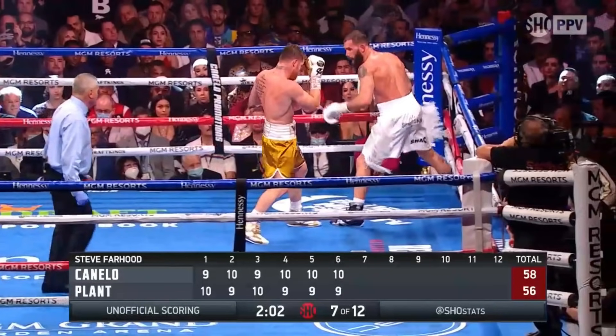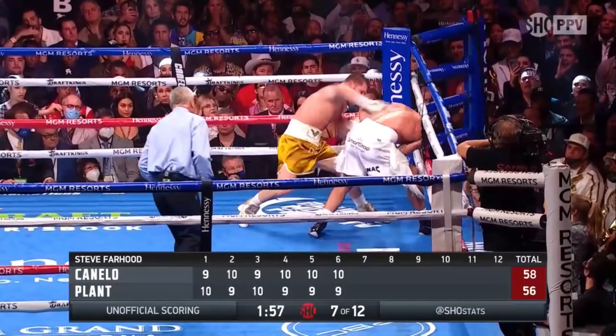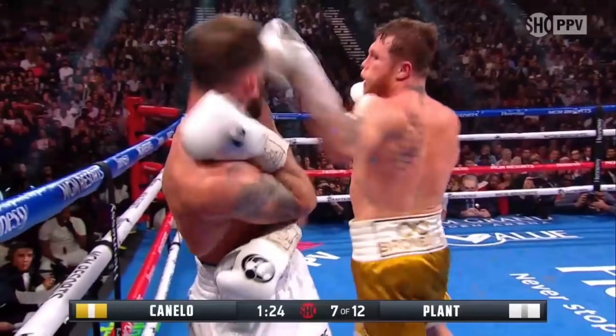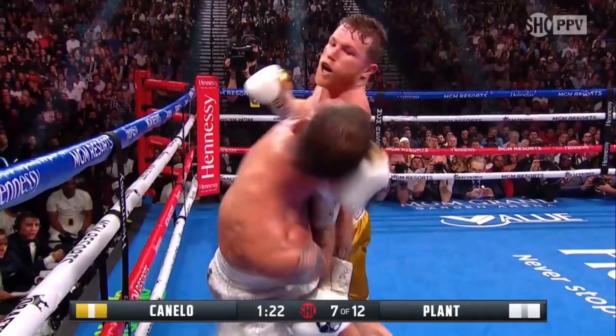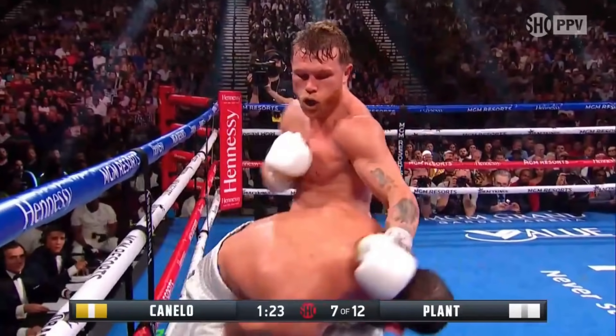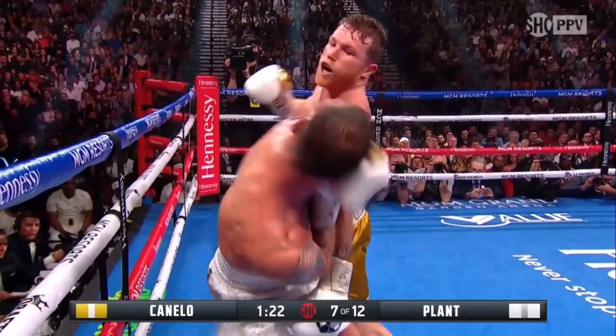Here we see Canelo back Plant into a corner, and once Plant bends down at the waist, Canelo controls Plant first with the lead hand then lands a right hand to the body and a left hook up top — he's able to land once he controls them. Canelo also steps outside of Plant's shoulder, making it impossible for Plant to punch or even clinch while bent down. Canelo does both techniques simultaneously — control and stepping to an advantageous position — putting himself in the most advantageous spot possible to land a punch.